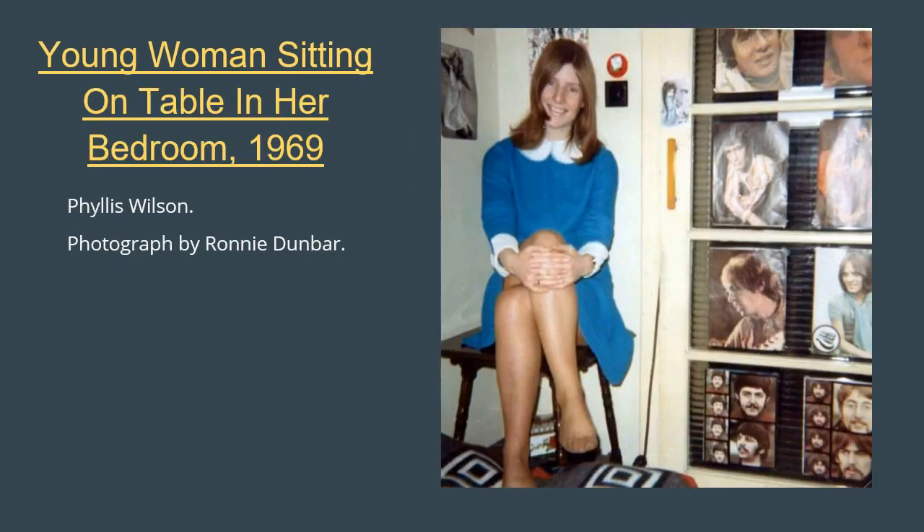Here we see another photo of Phyllis Wilson in the same bedroom but a different corner, with what looked like record sleeves or magazine photos decorating the walls. The two on the bottom row are, of course, the Beatles — but can you recognise the others? The bright aqua blue colour and Peter Pan collar of the dress that Phyllis is wearing were style details that frequently featured in, and were made popular by, Mary Quant designs, and which were widely copied in the late 1960s.